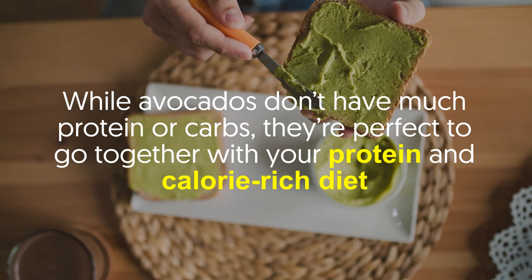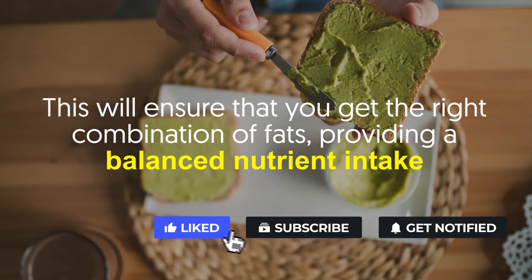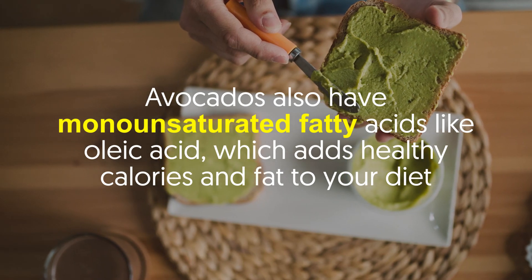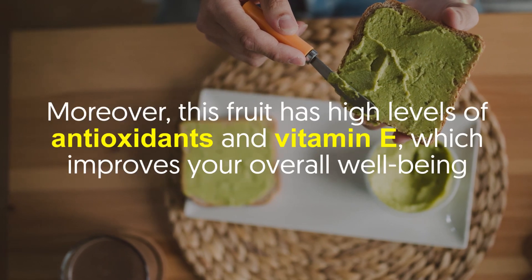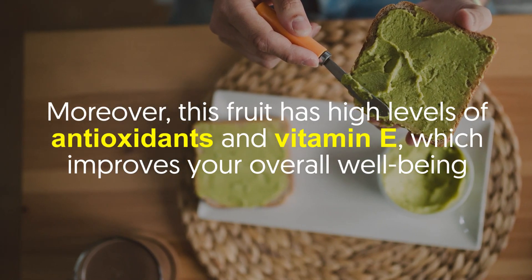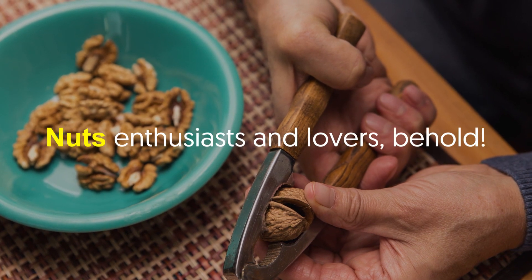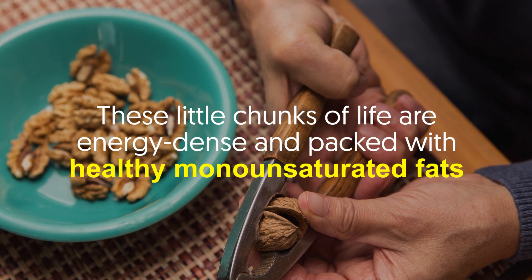Number two: avocado. While avocados don't have much protein or carbs, they're perfect to go together with your protein and calorie-rich diet. This will ensure that you get the right combination of fats, providing a balanced nutrient intake. Avocados also have monounsaturated fatty acids like oleic acid, which adds healthy calories and fat to your diet. Moreover, this fruit has high levels of antioxidants and vitamin E, which improves your overall well-being.